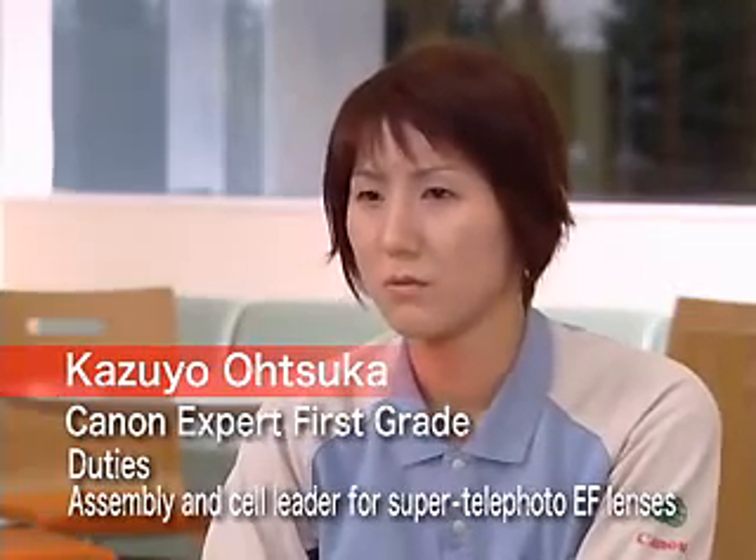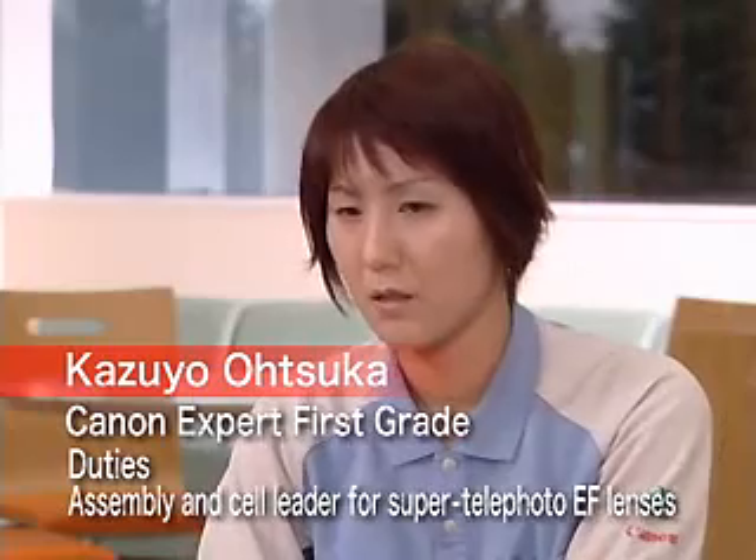We produce five different models of 300 to 600 millimeter lenses. The lenses are used in cameras with professional specifications and so are high-priced and heavy.